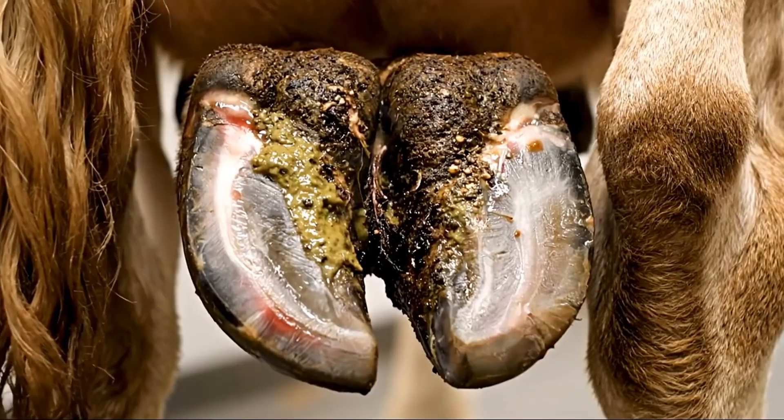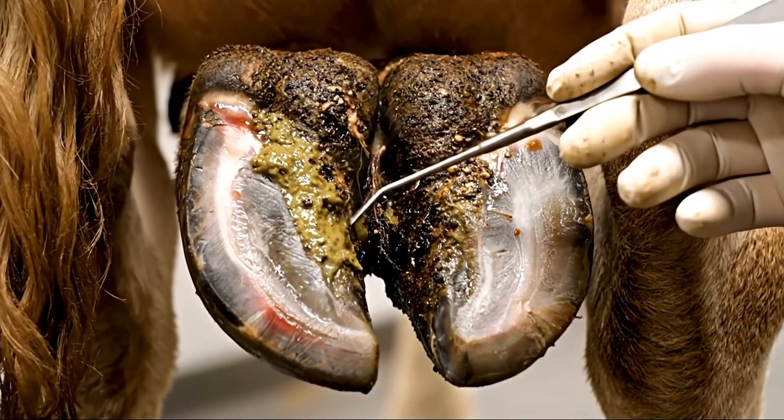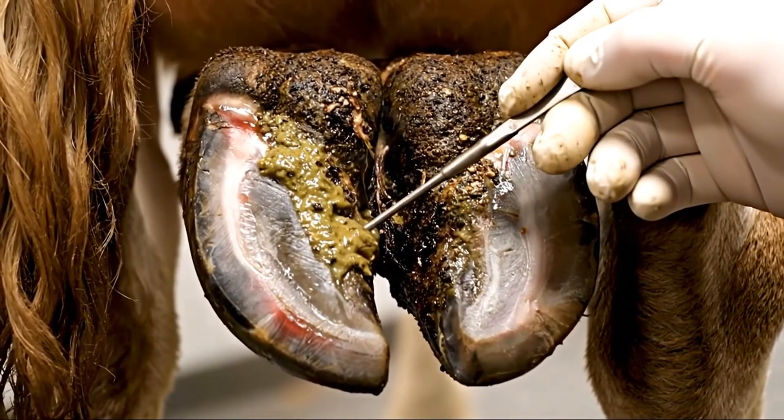The contamination goes deep. This massive cavity has multiple layers of infection that have been building up for weeks.